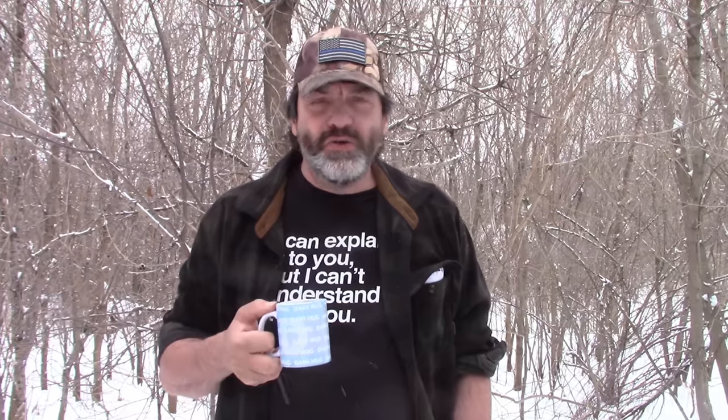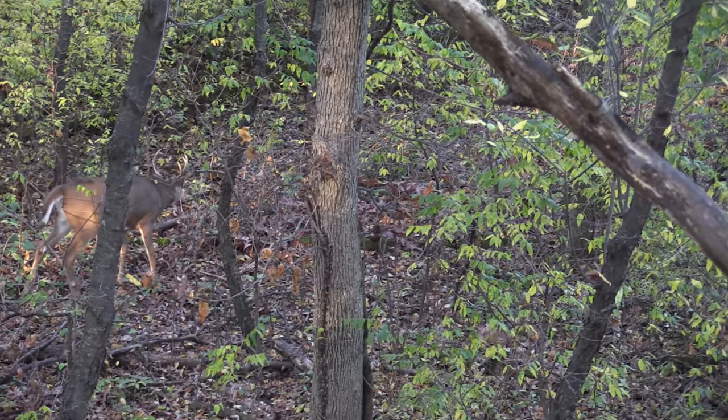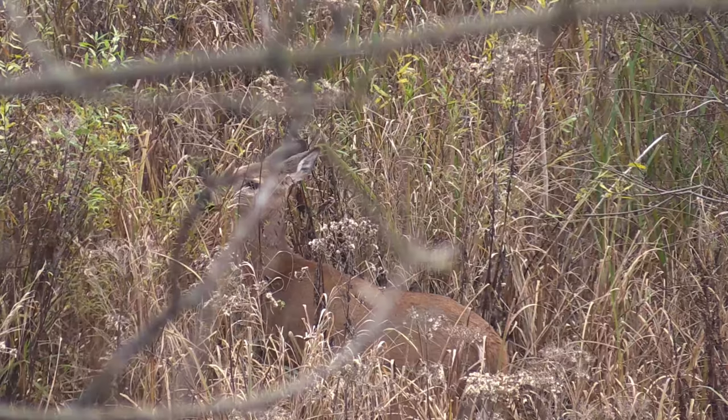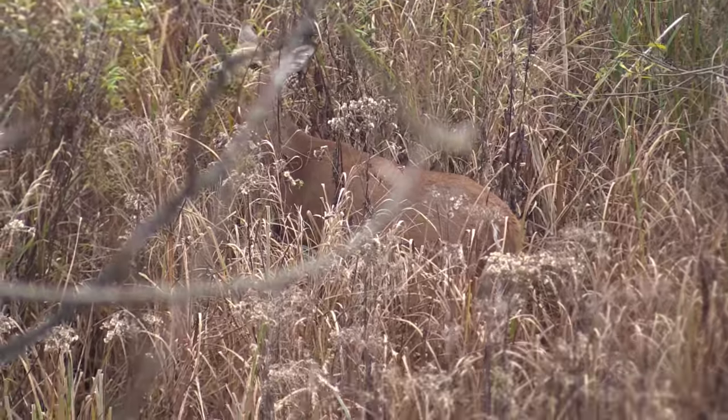We've talked about heavy cover and stem density being really important to bedding and for escape. But one thing we didn't bring up is there's another reason bucks like those low thick wet areas and those openings — and that's because those thick areas are also food. The bedding areas are also where they eat a lot of the time in Big Woods. There's not a lot to eat in open hardwoods.